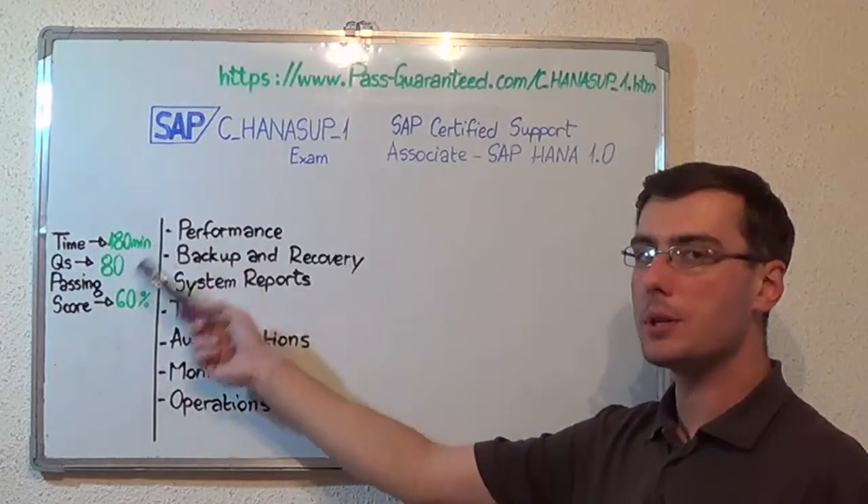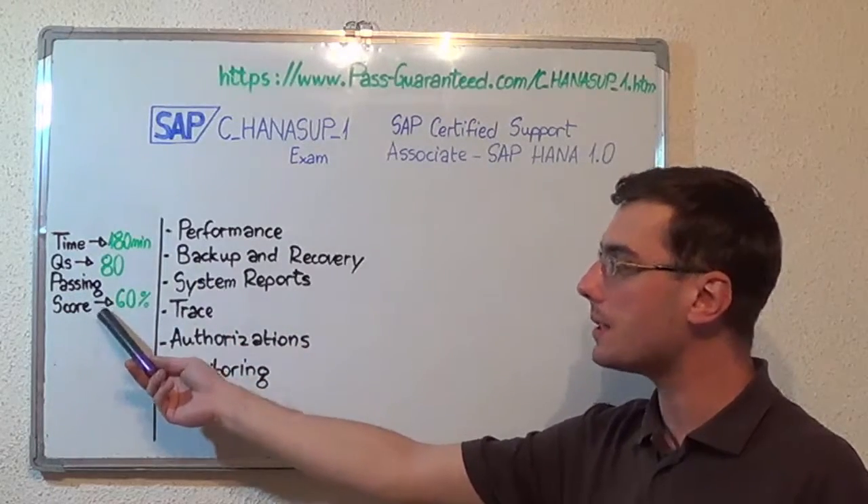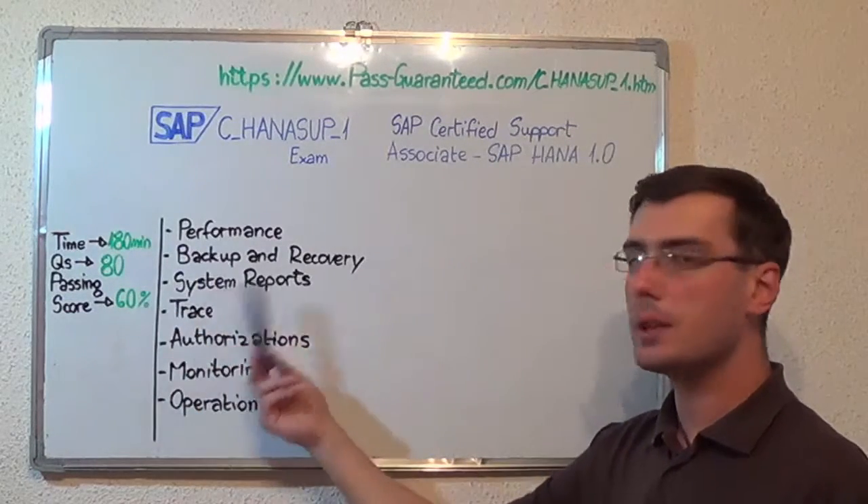Here you have some basic test information. The duration of this exam is 3 hours, there are 80 questions and the minimum passing score is 60%. Now let's move on to the exam topics.